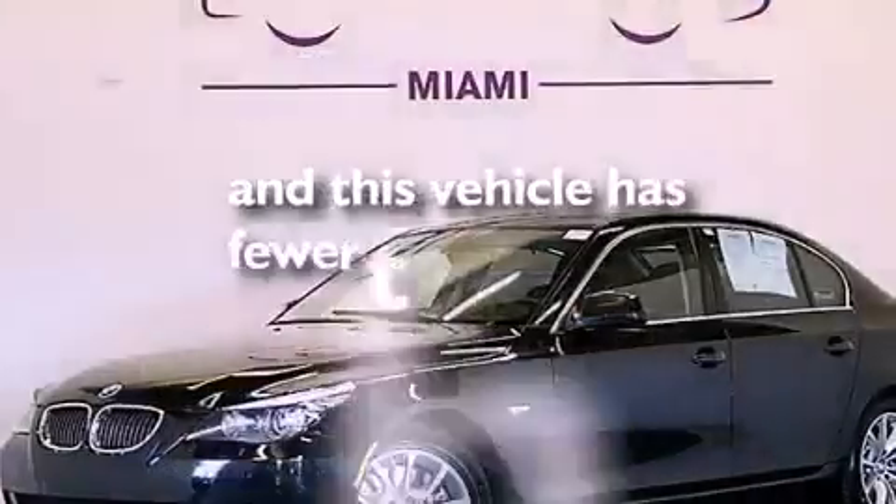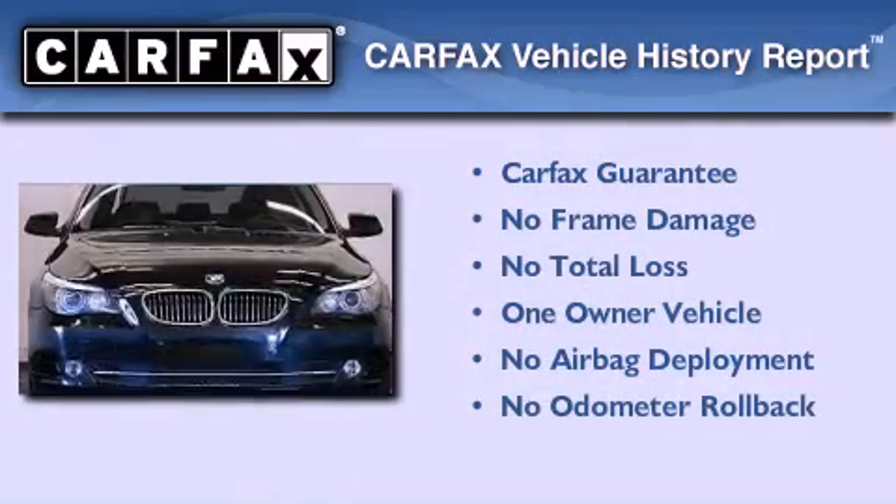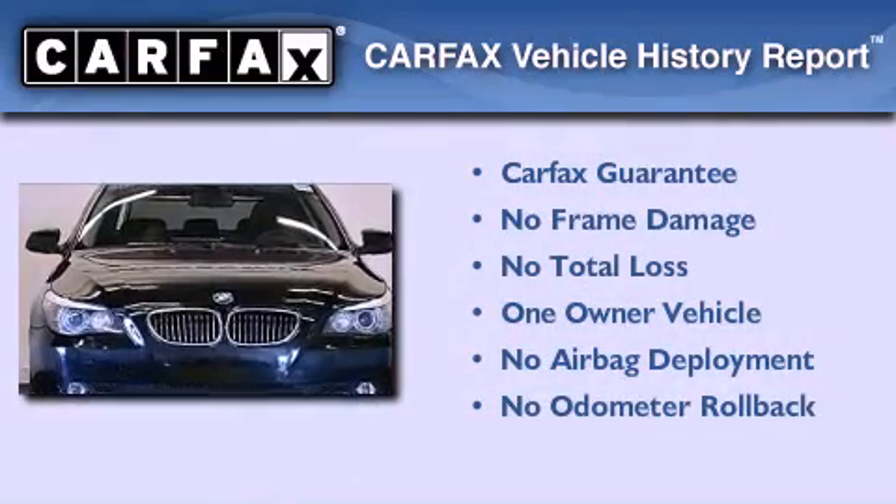This vehicle has fewer than 56,000 miles on the odometer. This BMW has had only one owner, and it qualifies for the Carfax buy-back guarantee.